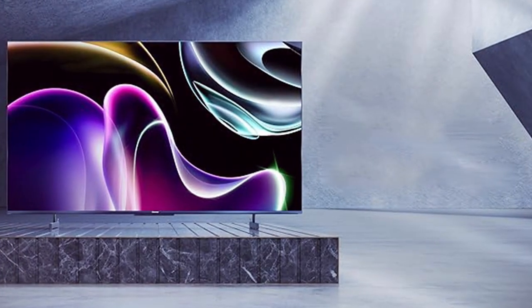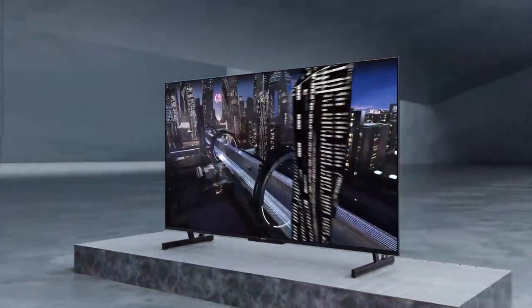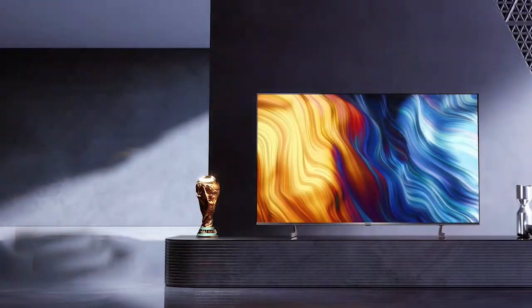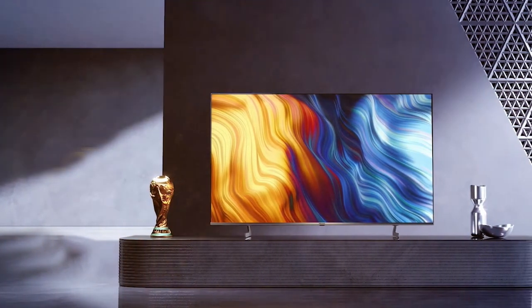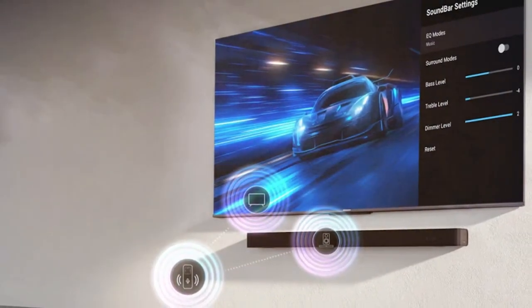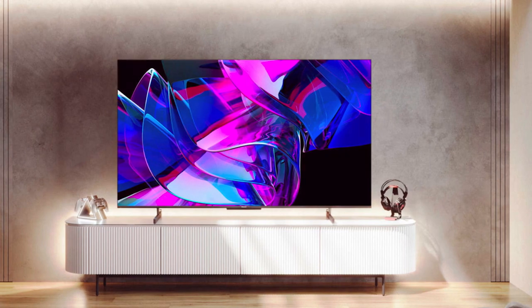Moving on to number six: the Hisense 85-inch Class U7 Series Mini LED ULED 4K UHD Google Smart TV — a giant in the world of home entertainment. With an impressive 85-inch screen, this TV offers breathtaking 4K UHD resolution that fills your room with stunning visuals. The U7 Series TV features Mini LED and ULED technologies, combining precise local dimming with advanced color control for exceptional picture quality. It supports Dolby Vision and HDR10+ for vibrant colors and deep blacks.